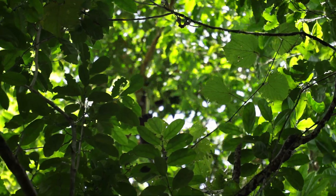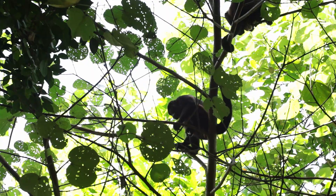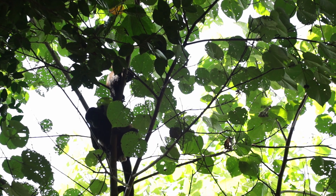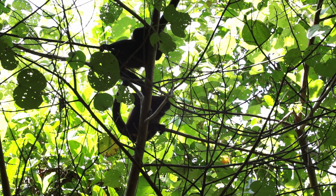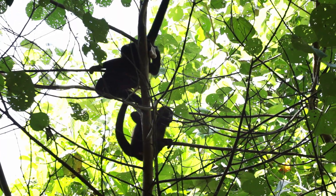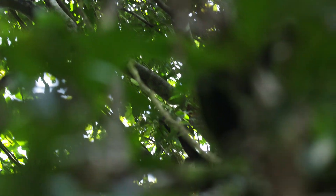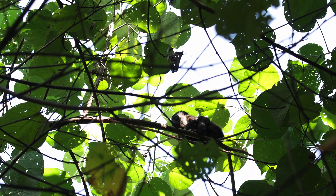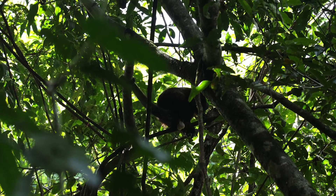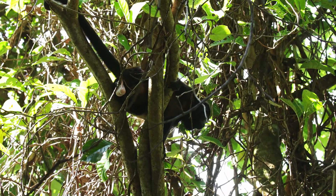Als erstes begegneten wir einer Gruppe Brüllaffen. Die sind gar nicht so leicht im dichten Blätterdach zu sehen, aber mit etwas Glück kann man sie hören. Denn bei einer Affengruppe raschelt es ordentlich in der Baumkrone, wenn sie aktiv sind. Manchmal kann man sogar das namensgebende Gebrüll hören. Durch das Brüllen kommunizieren sie mit anderen Gruppen. Weil Brüllaffen sich viel durch nährstoffarme Blätter ernähren, müssen sie sich zwischendurch viel ausruhen. Sie können nicht nur mit Händen und Füßen greifen, sondern setzen zusätzlich ihren Schwanz als fünfte Hand ein.